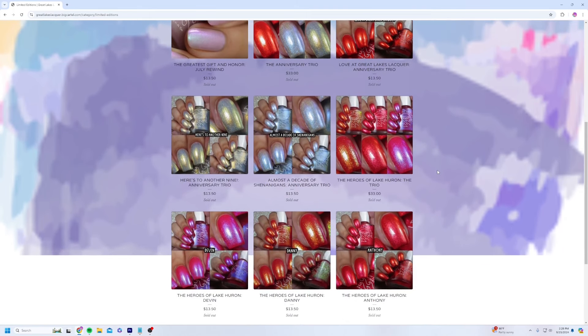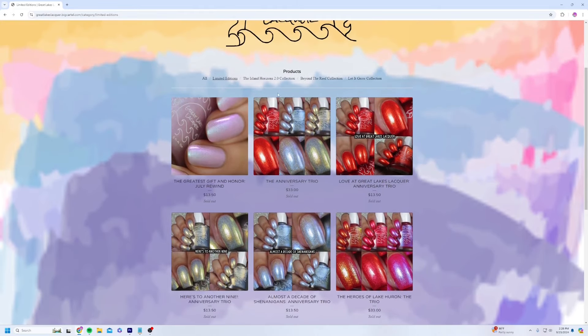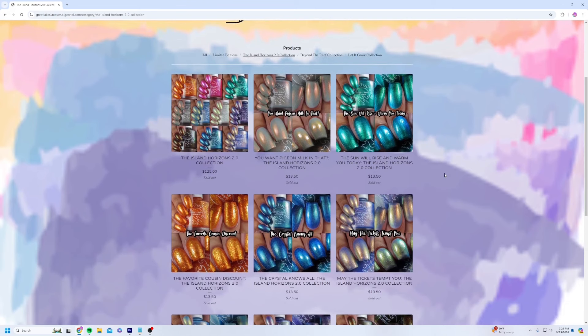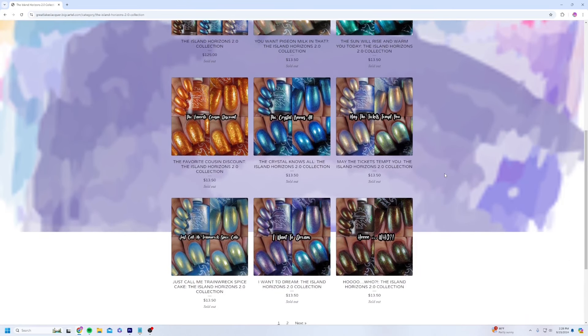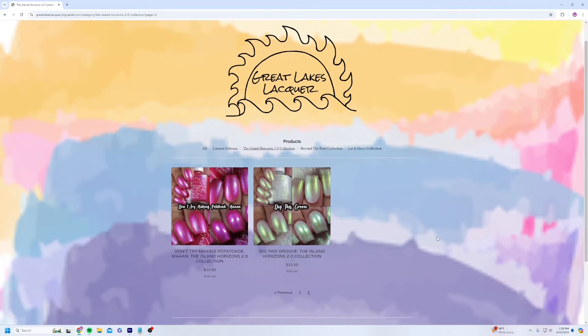So I apologize about the lack of face. I figured you all wouldn't mind as long as I get videos out at a decent, on-schedule rate leading up to and making sure PPU gets out on time. This time I have Great Lakes Lacquer's newest collection that is dropping tomorrow. So without further ado, let's check them out.